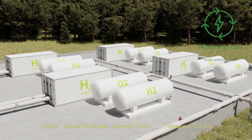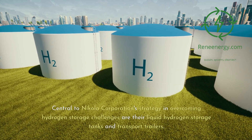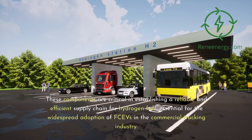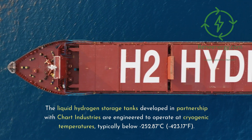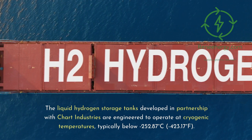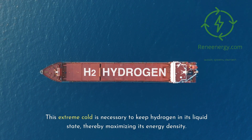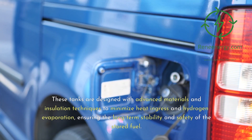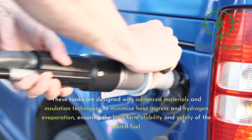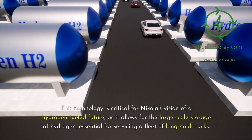Central to Nikola Corporation's strategy are their liquid hydrogen storage tanks and transport trailers. These components are critical in establishing a reliable and efficient supply chain for hydrogen fuel, essential for the widespread adoption of fuel cell vehicles in the commercial trucking industry. The liquid hydrogen storage tanks, developed in partnership with Chart Industries, are engineered to operate at cryogenic temperatures, typically below minus 252.87 degrees Celsius (minus 423.17 degrees Fahrenheit). These tanks are designed with advanced materials and insulation techniques to minimize heat ingress and hydrogen evaporation, ensuring long-term stability and safety, and allowing for large-scale storage essential for servicing a fleet of long-haul trucks.